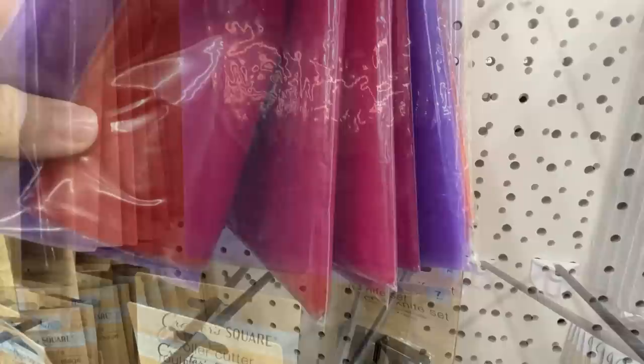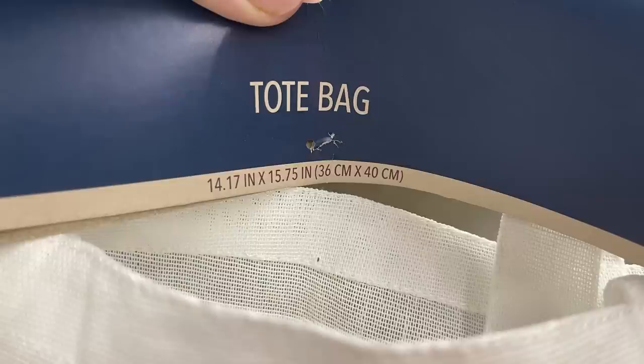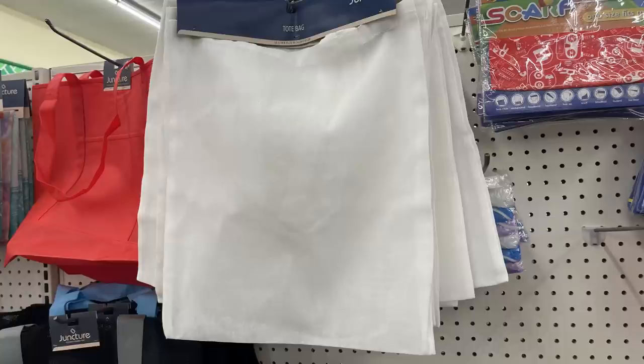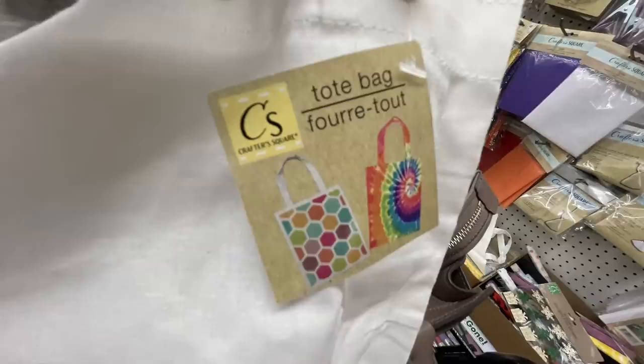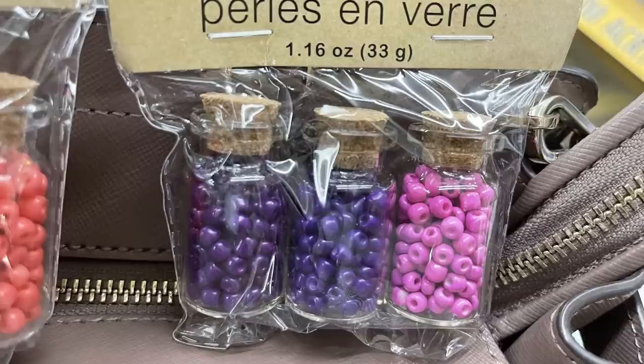Next up they have these DIY tote bags — these are the fourteen-by-fifteen-inch bags, so they're quite large. They are plain so you can decorate them yourself; there's two different styles. They also have the Crafter Square brand tote bags, which are a little bit smaller, more like a nine-by-ten-inch bag, and they're different materials so you could use tie-dye with them if you'd like.